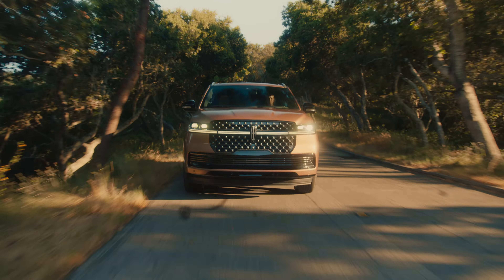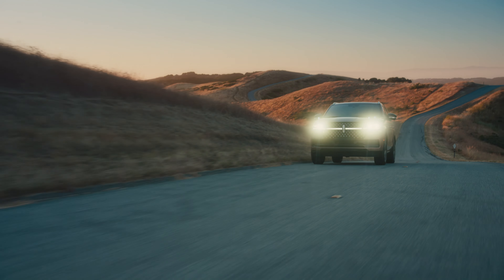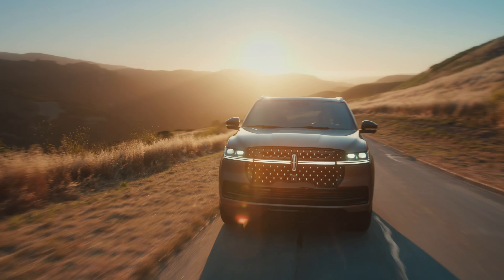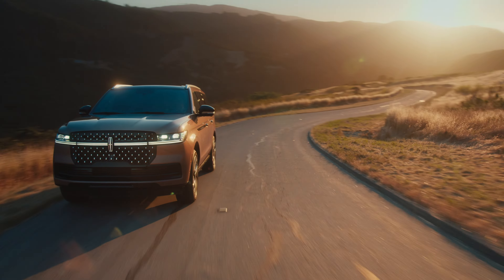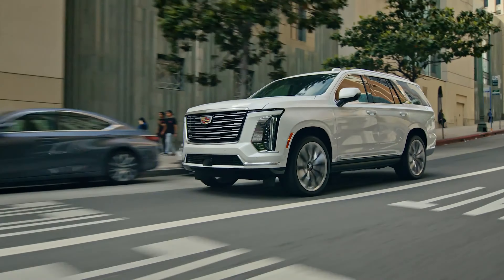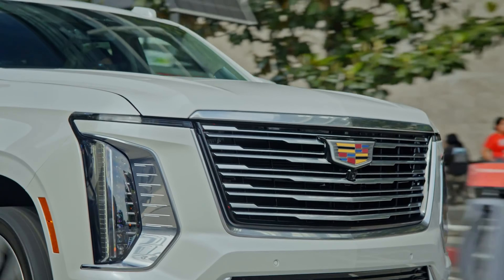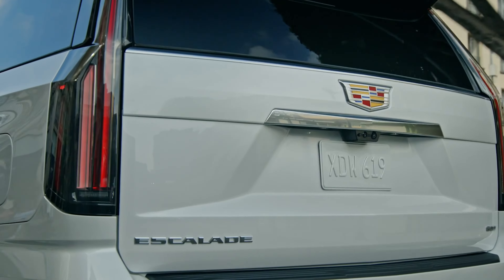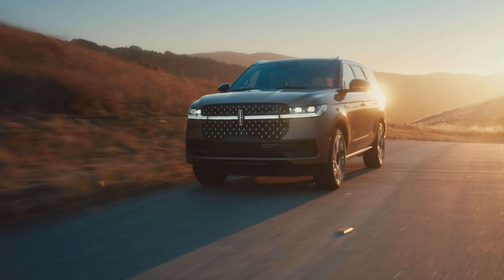The Lincoln Navigator and Cadillac Escalade have both been completely revamped for 2025, and each brings a lot to the table. The Navigator continues Lincoln's tradition of being a sanctuary on wheels, focusing on comfort and rejuvenation, while the Escalade pushes the envelope with bold American craftsmanship and cutting-edge tech. But which of these luxury SUVs truly stands out in 2025?